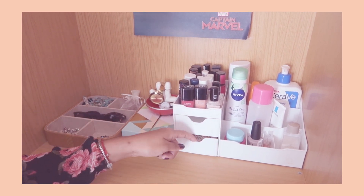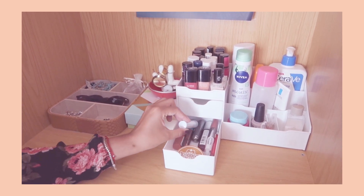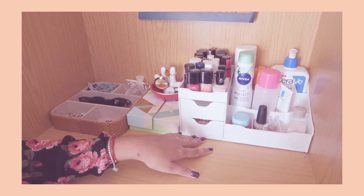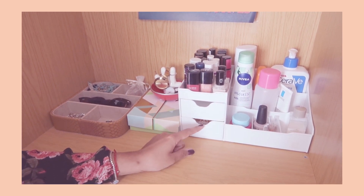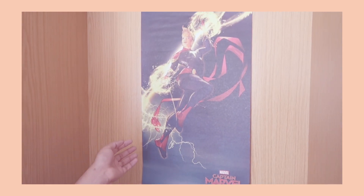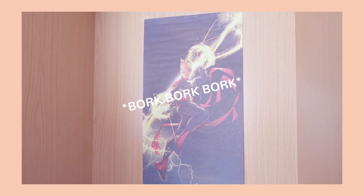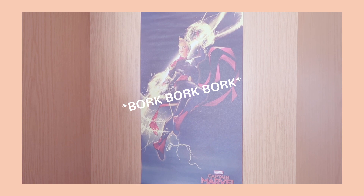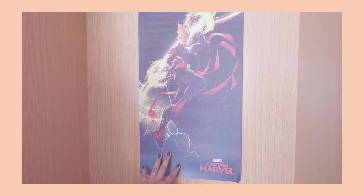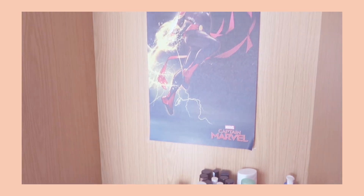Here I keep some of my lipsticks, chapstick, and makeup. I have a lot of makeup in my bedroom but didn't have enough space so I keep some of it here — it's kind of unorganized and I hate it, but whatever. And here is a little poster of Captain Marvel — I hate that the tape keeps coming out, but I love the poster itself. Now let's go ahead and look at the drawers.